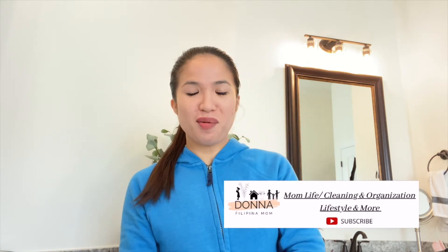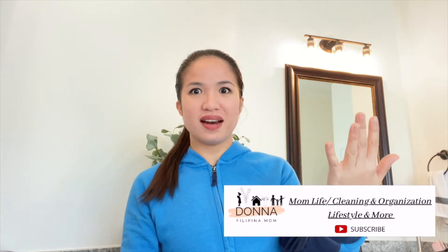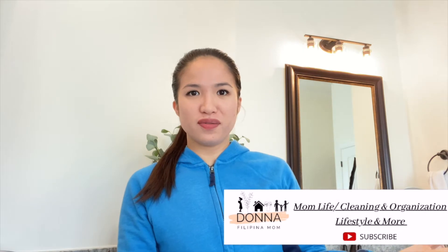Hey friends, good morning! I'm in a bathroom right now because the lighting is good in here. As I've mentioned in my previous vlogs, I broke my ring light while we were moving because I didn't pack it properly — that's my fault — and I didn't get the chance to order a new one.